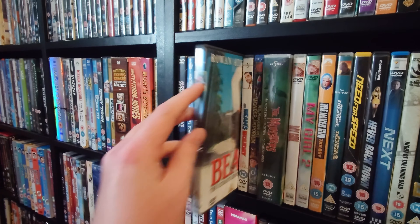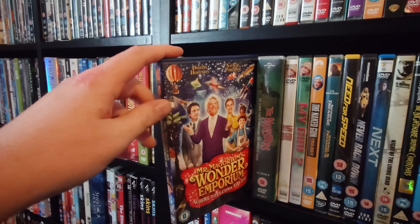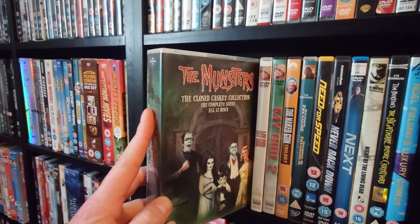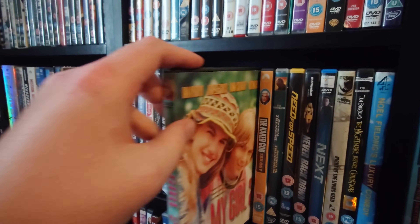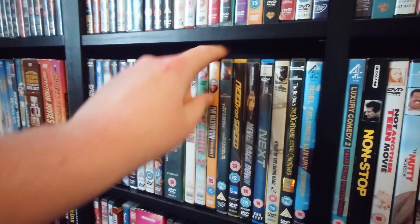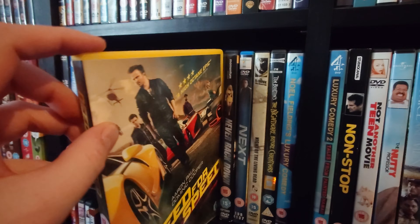Mr. Bean's Holiday. Mr. Magorium's Wonder Emporium. The Munsters Complete Collection. My Girl. My Girl 2. The Naked Gun Trilogy. The National Treasure films. Need for Speed. Never Back Down — one of my favourite fighting films. Next — I think I only watched this once and it was pretty poor.